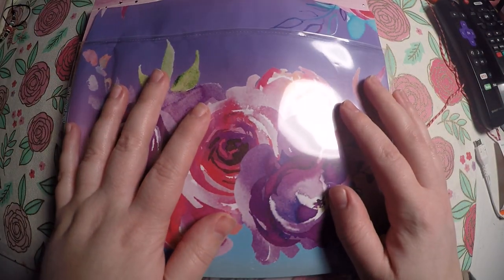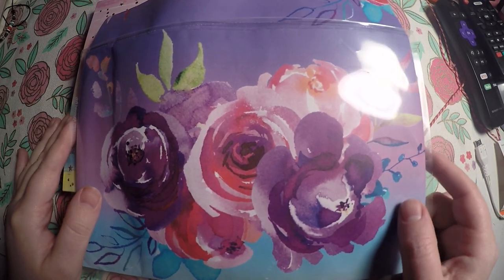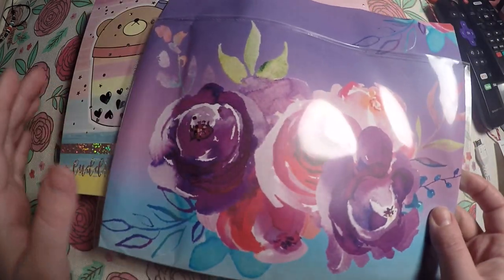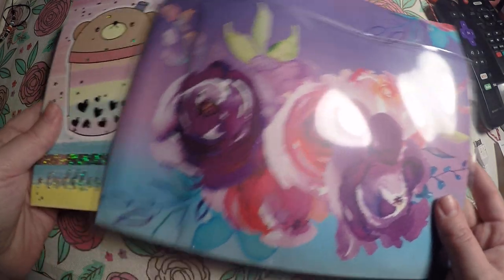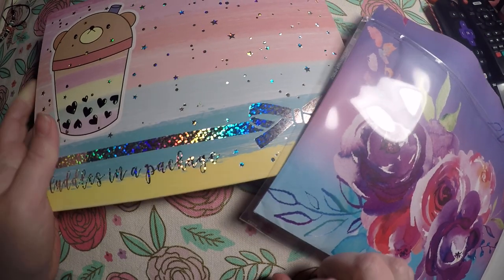Hi everyone, thank you so much for checking out Crafty Little Rosebud here on YouTube. Today I have a haul for you all. I've got a small order from Cupcakes and Stickies and then I got my Happy Scrappy sub box.